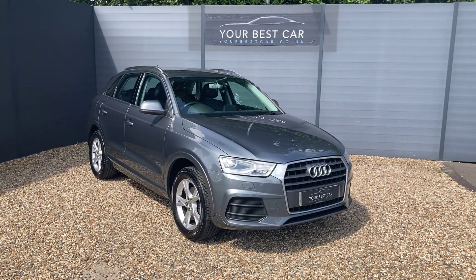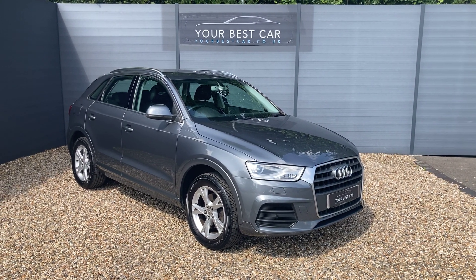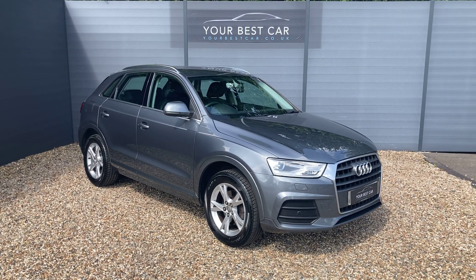Whether it's PCP or HP that you're after, you can input some numbers into that calculator, adjust the filters, find something that works for you, and there'll be a full finance breakdown of that contract before you hit apply.